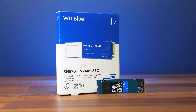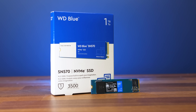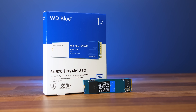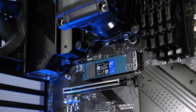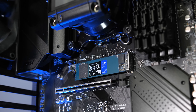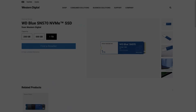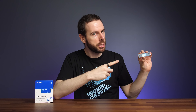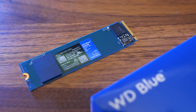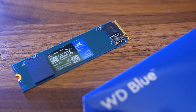Thanks to Western Digital for sponsoring this part of the video. The new WD Blue SN570 NVMe SSD is built with content creators in mind, offering up to 3500 MB/s read speeds — up to 5 times faster than their best SATA-based SSDs. Whether you're using a laptop or desktop PC, there won't be any interruptions to your creative workflow. You also get one free month trial of the Adobe Creative Cloud Suite with the SSD. Check out the sponsored link in the description to find out more.